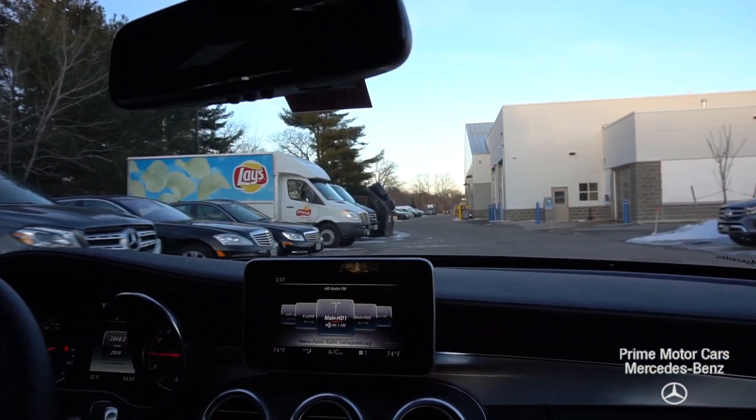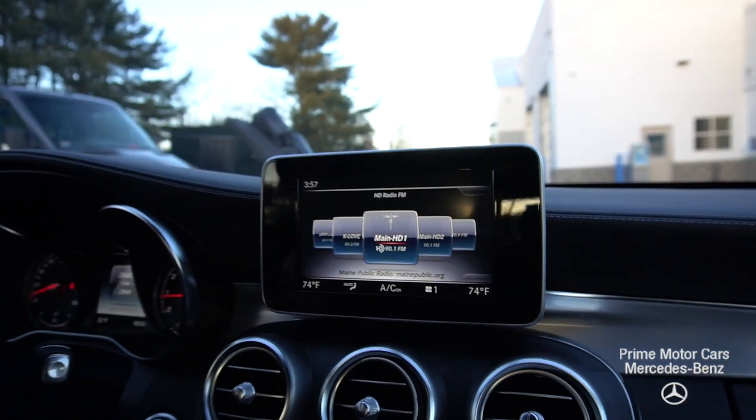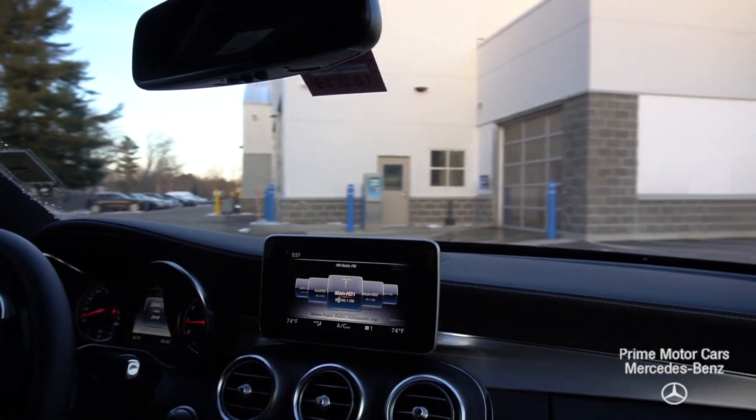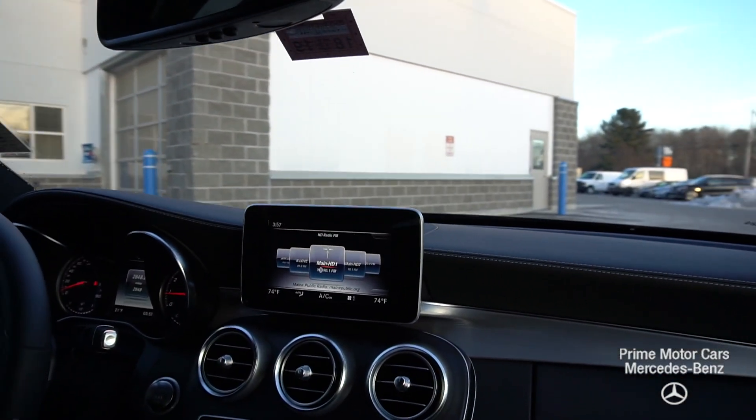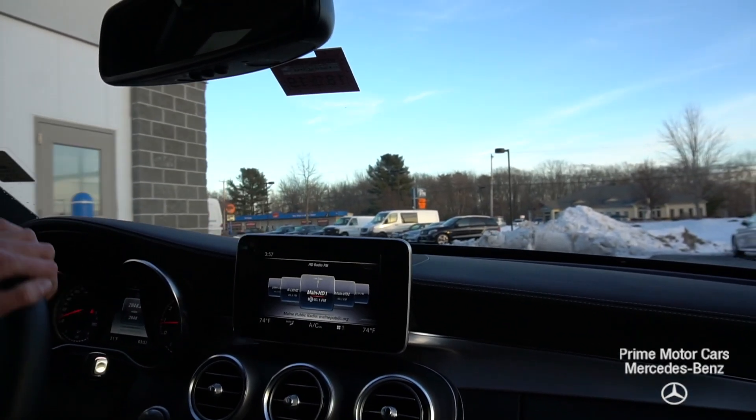We have our radio, multimedia, and Bluetooth all controlled from this system here. Dual zone climate control, heated seats, and a heated steering wheel as well. I understand down in Jersey it's just as cold as it is up here in Maine.